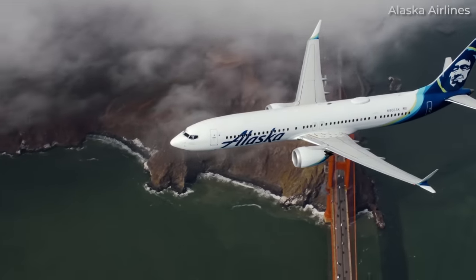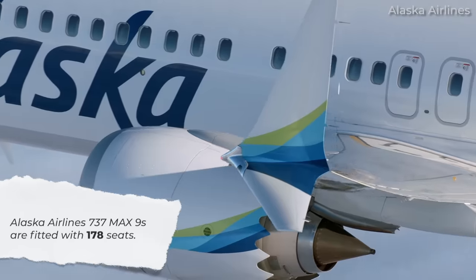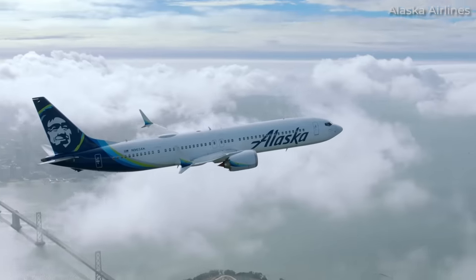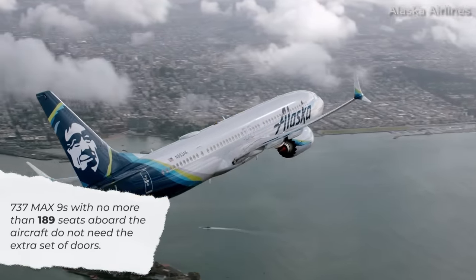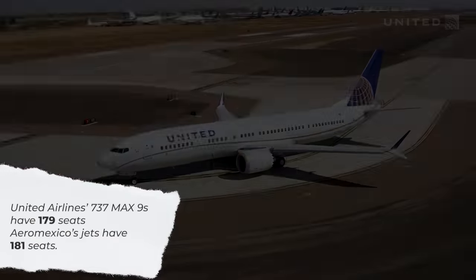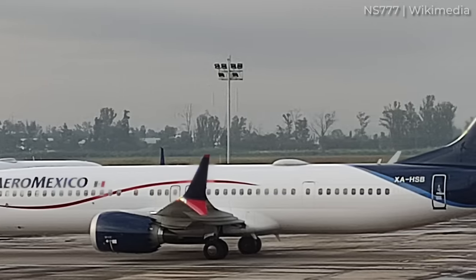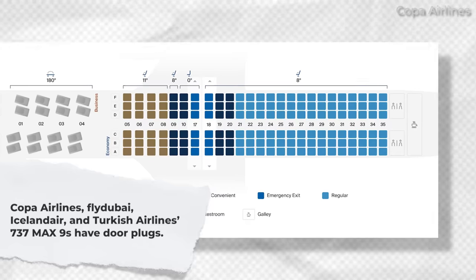Using Alaska Airlines as a prime example, the carrier's Boeing 737 MAX 9 aircraft seats 178 passengers. As a result, the airline's MAX 9s do not have mid-exit doors and instead utilize door plugs on both sides of the fuselage. Regulations are set so that 737 MAX 9s with no more than 189 seats do not need the extra set of doors. United Airlines' 737 MAX 9s accommodate 179 travelers, while Aeromexico's jets are fitted with 181 seats. None of these configurations require that extra set of emergency exit doors and thus have door plugs. Panama's COPA Airlines, Fly Dubai, Icelandair, and Turkish Airlines MAX 9s also utilize door plugs.